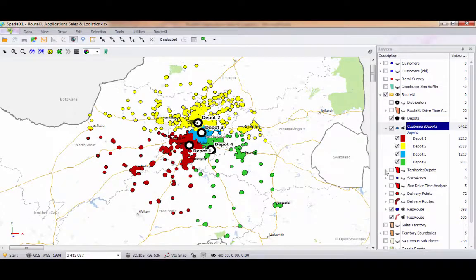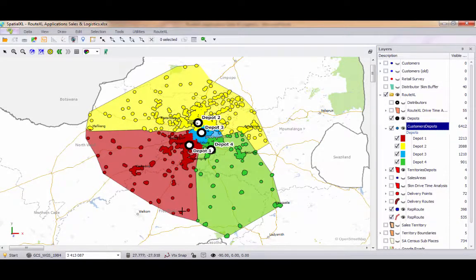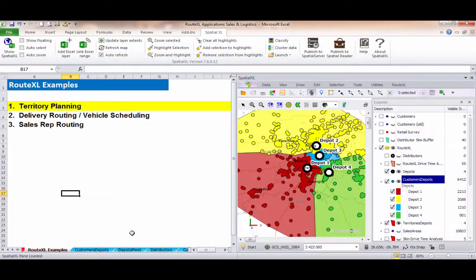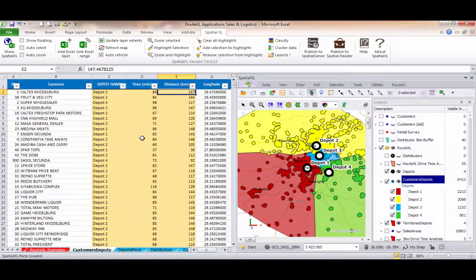The delivery points have been coloured by territory or delivery zone on the map. For example, we have all of our delivery points for depot 4 displayed in green, with a count of the number of delivery points by territory in the legend. We can also view these results back in our Excel spreadsheet, with a column indicating the closest depot for each delivery point, and also showing the exact drive time and distance to the depot.